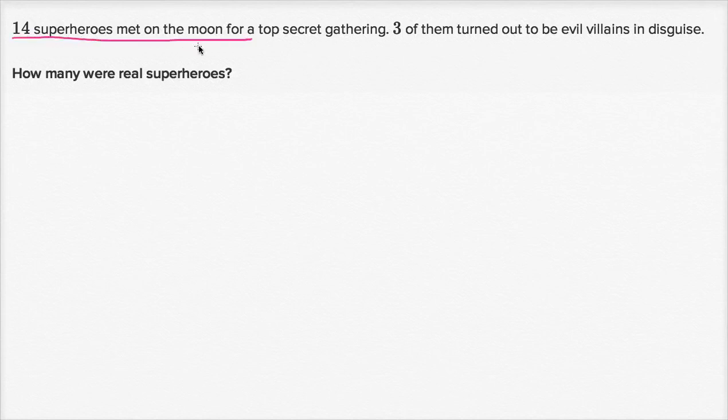14 superheroes met on the moon for a top secret gathering. Three of them turned out to be evil villains in disguise. How many were real superheroes? So pause this video and see if you can figure this out.